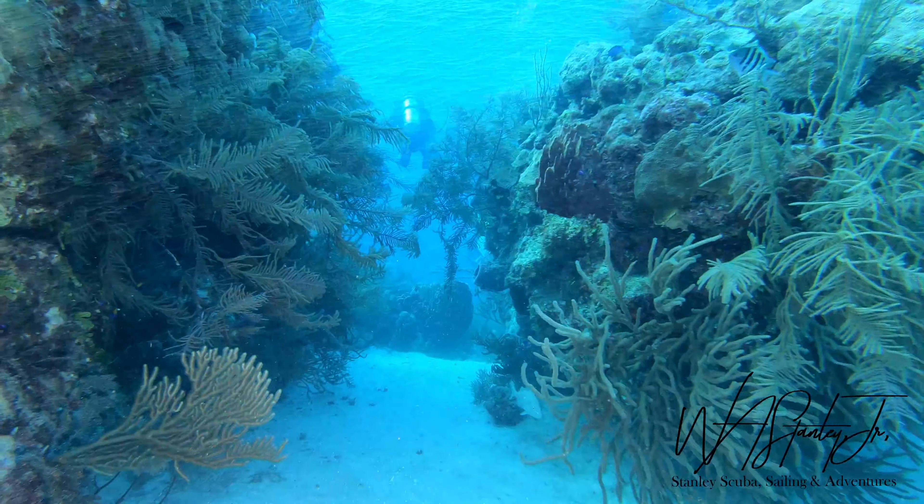I really enjoy the natural formations here with the deep crevices between the large coral formations. And I really enjoy looking up on a clear day back at the surface — you can tell the sun's shining brightly and there really aren't many clouds to speak of. What a wonderful view. In my opinion, Lighthouse Atoll has some of the best reefs for diving in Belize.